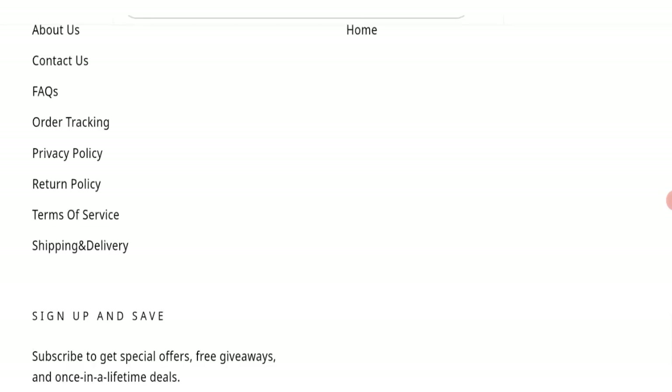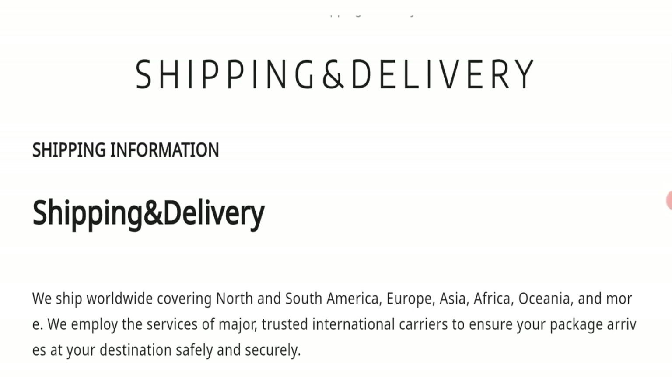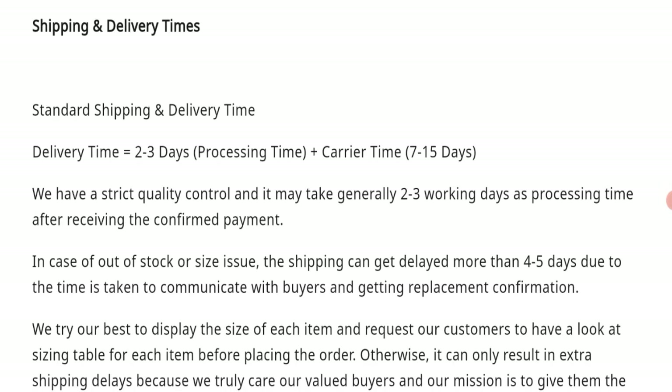Let's talk about the shipping information. As you can see, they have given free shipping on orders over $30, and they have given the standard shipping and delivery time: processing time plus carrier time. Processing time is 2 to 3 days, carrier time is 7 to 15 business days.